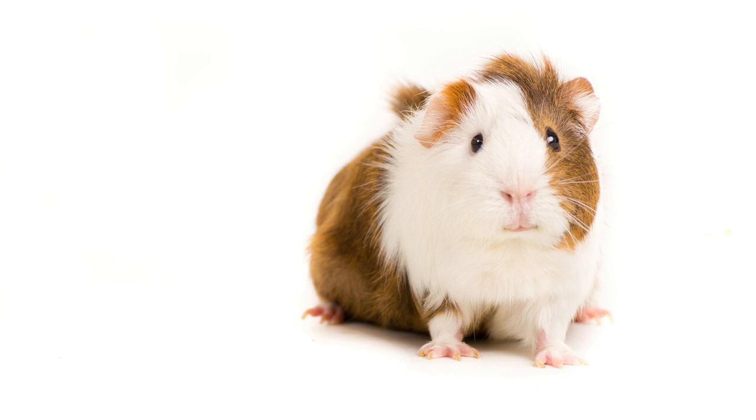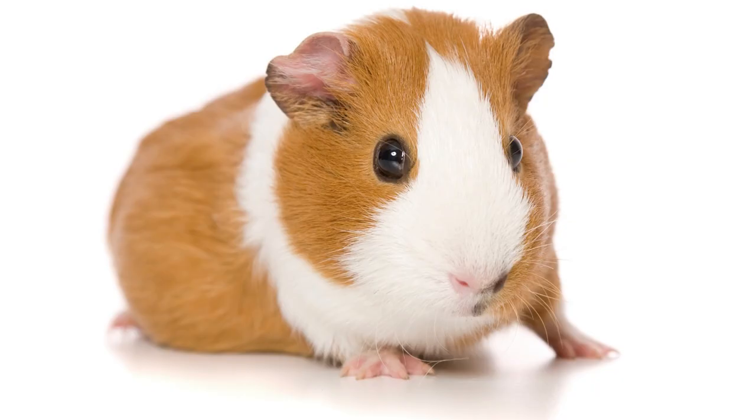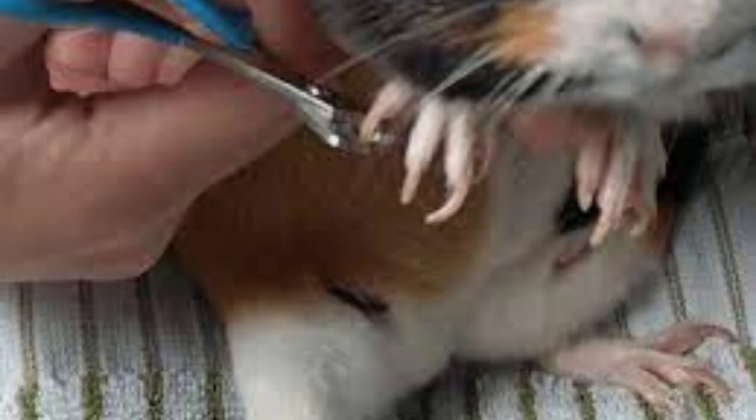How often should guinea pig nails be clipped? Guinea pigs should have their nails trimmed every two to three months. However, if your guinea pig doesn't get much exercise or wears down its nails regularly, you may be able to get away with trimming them less frequently. It is important to keep an eye on your pet's nails and trim them as soon as they start to get too long. Otherwise, trimming will be challenging if they are too long or have begun to curl.